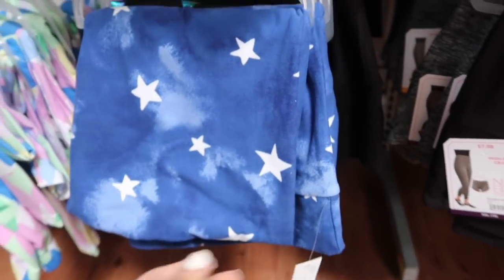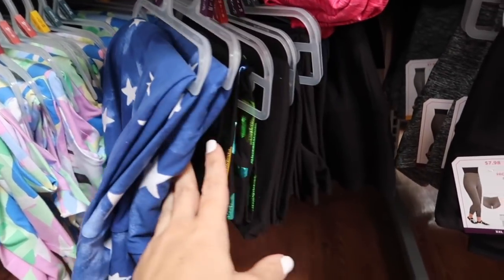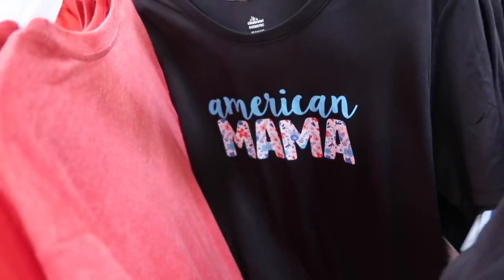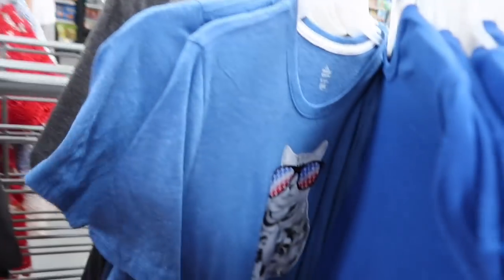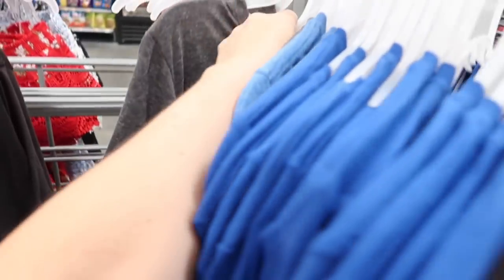Also new prints for Memorial Day weekend from Way to Celebrate — they have the blue stars and these are $6.98. More Americana tees from Way to Celebrate: land of the free because of the brave, American mama, faith family freedom, and that one's the cat — how cute.